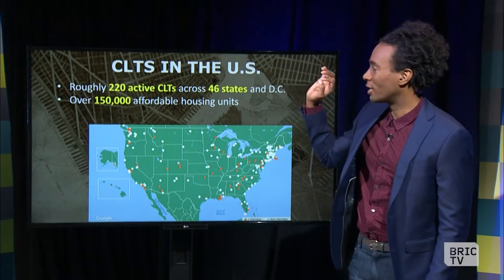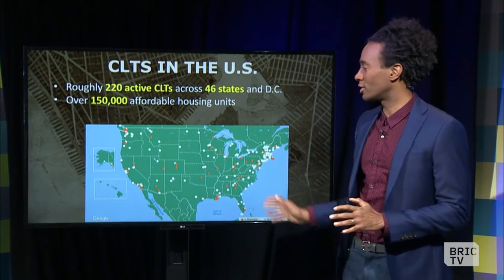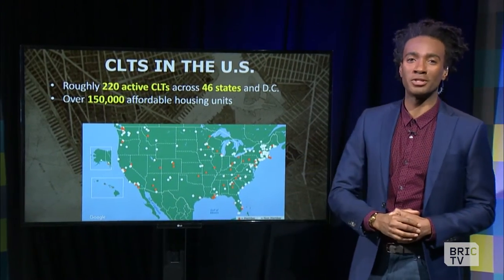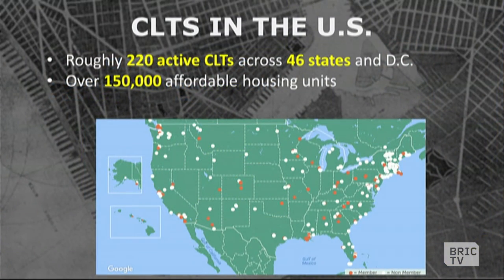We're going to let you know about CLTs in the United States. There are over 200 of them across the nation, as you can see represented by this map. You might notice there's a high concentration in the Northeast where we sit. Over 150,000 affordable units of housing across the nation happen to be holdings of CLTs across 46 states and the District of Columbia.